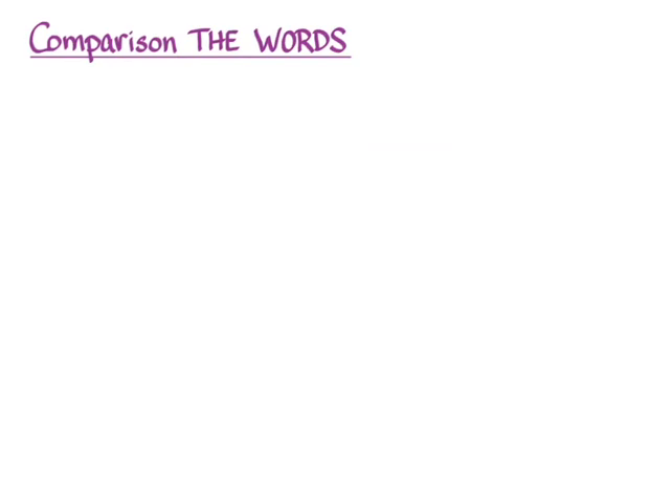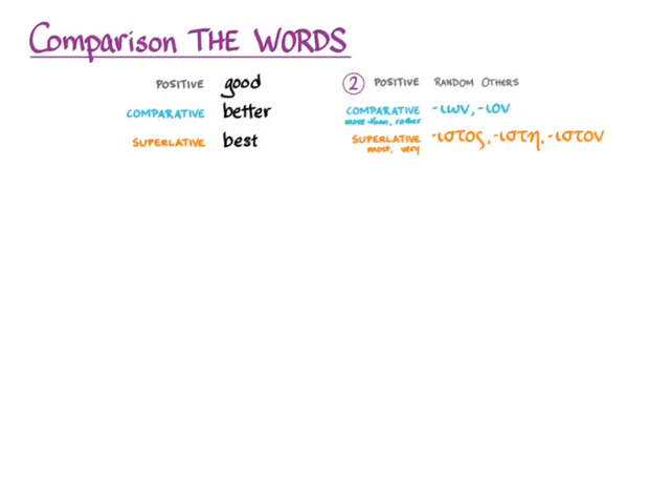The rest of this video talks about how many adjectives in Greek, just as many adjectives in English, form irregular comparison — this is the good, better, best situation. You have to know that 'good' doesn't become 'gooder' and 'goodest,' but rather 'better' and 'best.' The same will happen with many adjectives in Greek. The comparative will use the suffix -eon and the superlative will be -istos, -iste, -iston. But the key thing is knowing what the stem is — and really, this is a vocabulary issue, already covered in unit 19.